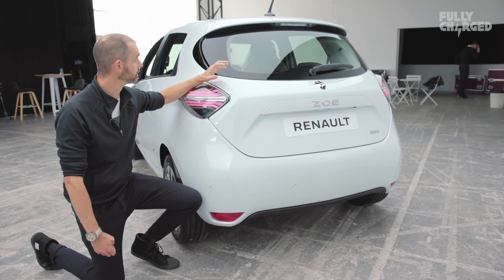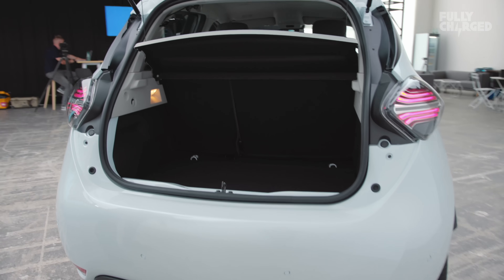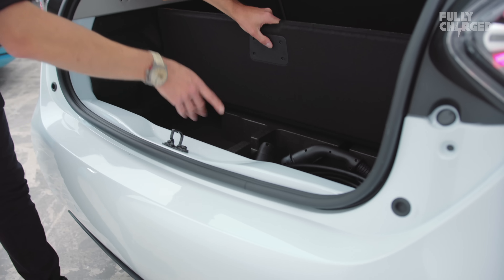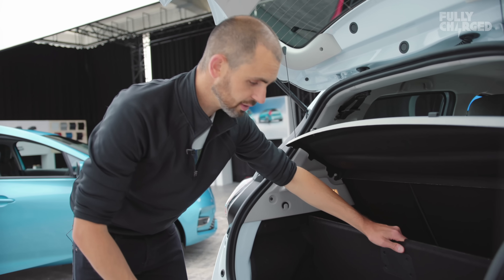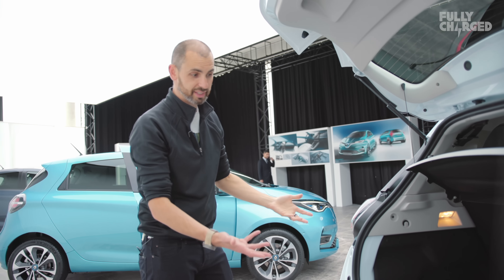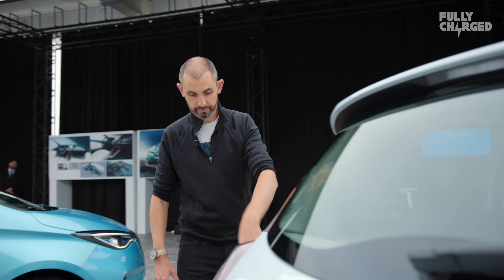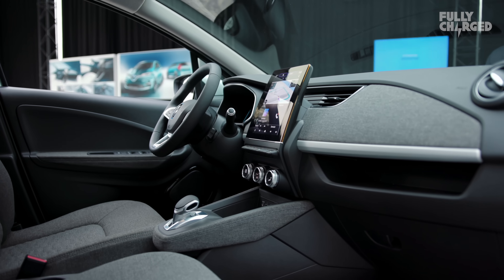In the boot, there's a fairly flat entry point. You've got a false floor, and underneath you can put your charging cable gubbins or reusable bags. The most impressive parts of this car are the dashboard and the inside, and the tech that lurks underneath. It's now got rear disc brakes as standard, and five different wheel choices in 15, 16, and 17 inch sizes.